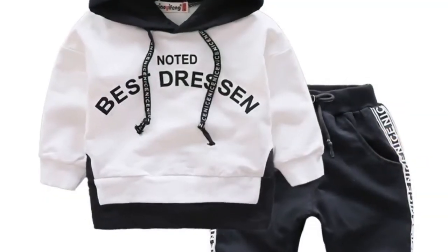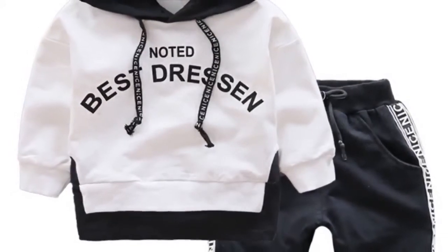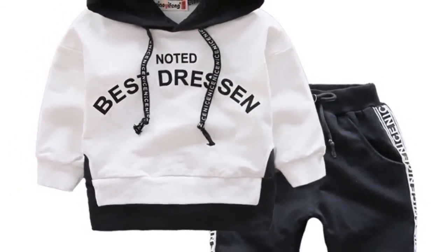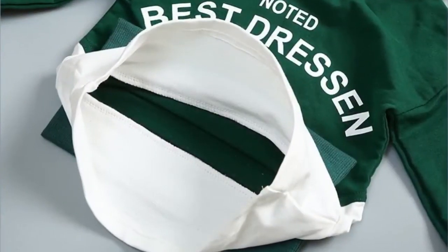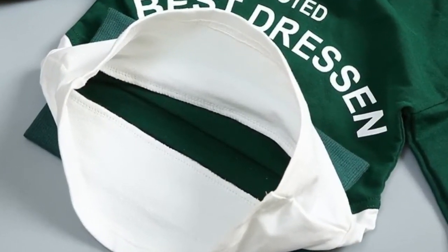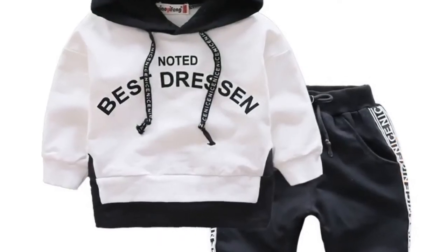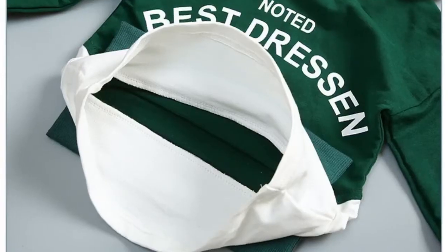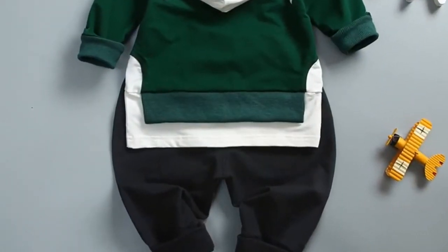Fabric type: terry. Outerwear type: jackets. Material composition: cotton. Pattern type: letter. Gender: unisex. Model number: twin set. Applicable gender: neutral. Suit type: pantsuit type A. Place of origin: Zhejiang. Suitable season: autumn. Fabric technology: softening treatment. Thickness: common.